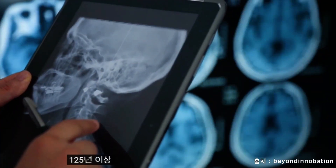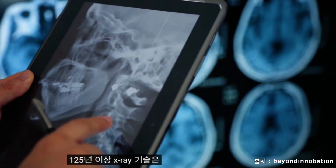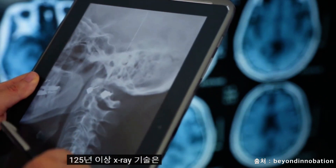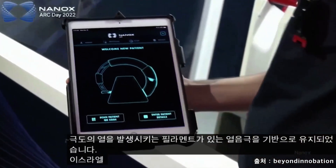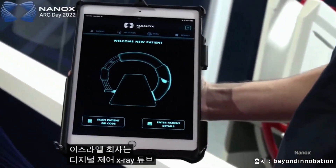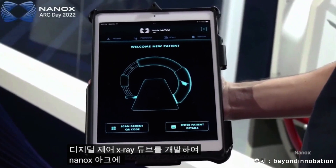For over a hundred and twenty-five years, X-ray technology has remained based on a hot cathode with a filament that generates extreme heat. An Israeli company has developed a digitally controlled X-ray tube, which they've put into the Nanox Arc.